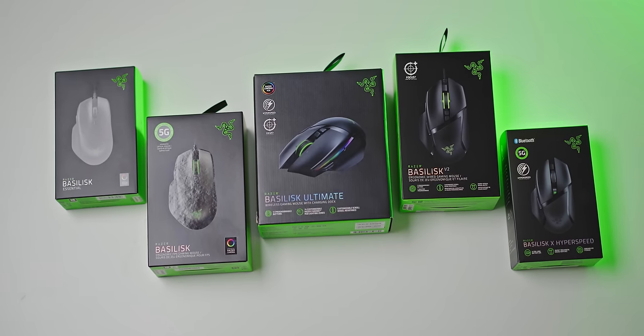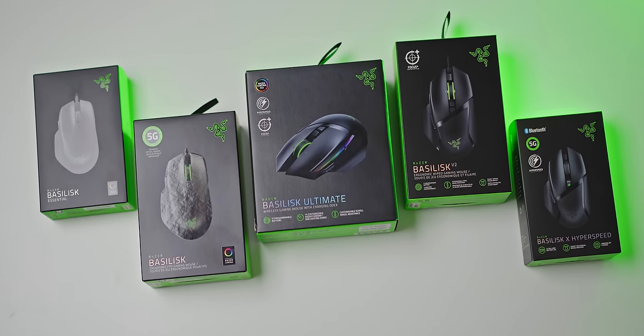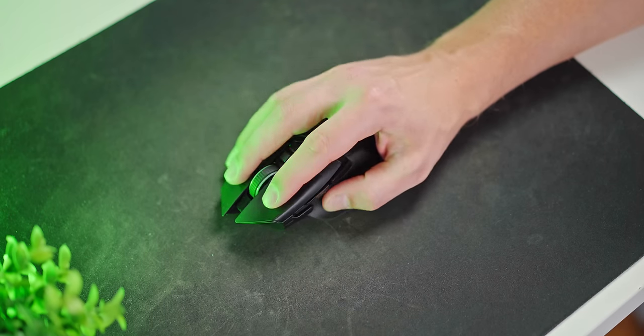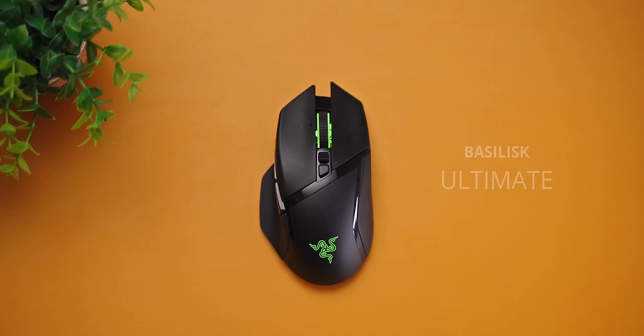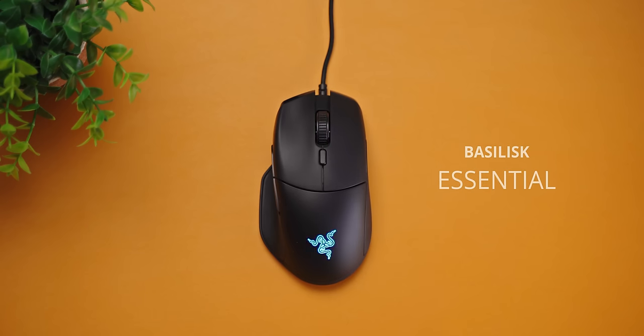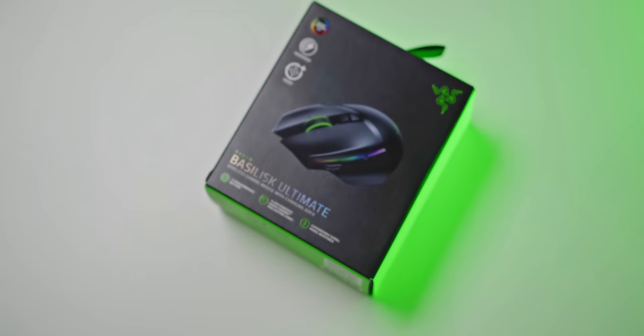Today, we're gonna explore the world of the Razer Basilisk. There are currently five models available and we're gonna break down why. The Basilisk is my current favorite large-body mouse — it's even more comfortable for me than the iconic DeathAdder. For FPS I still prefer the Viper lineup, but the Basilisk has more options. Let's check them out.